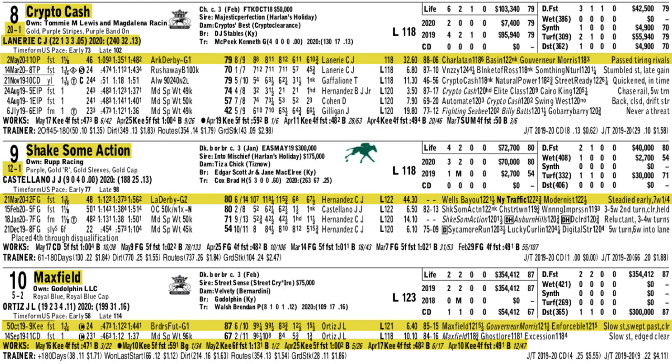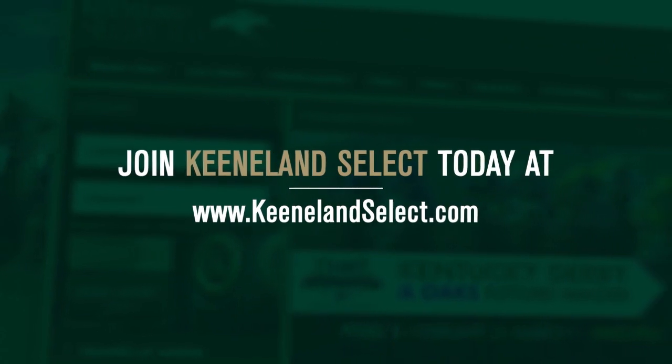Could juice up an Exacta underneath the favorite Maxfield in the Grade 3 Matt Wynn Stakes. Another great card at Churchill Downs this weekend, so take advantage of it by keeping your Keelan Select account fully funded.